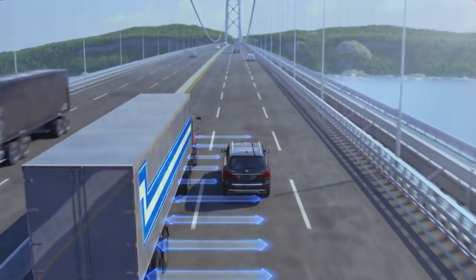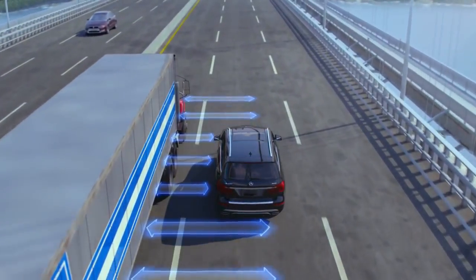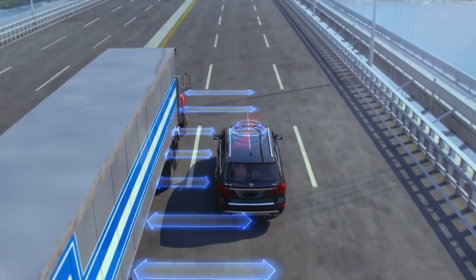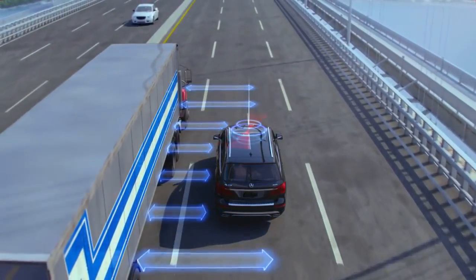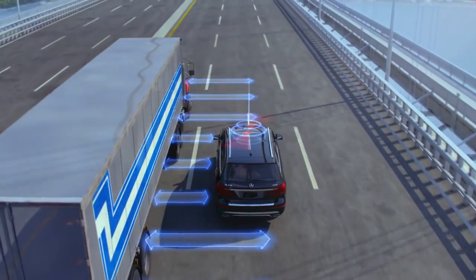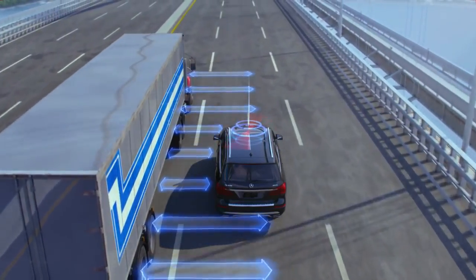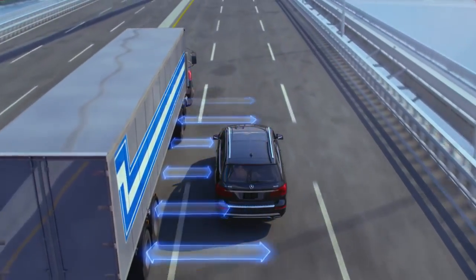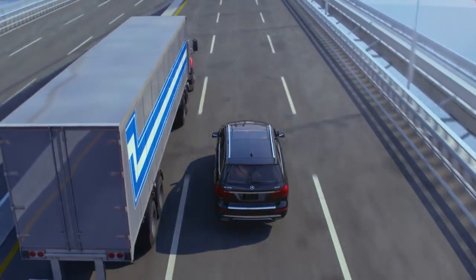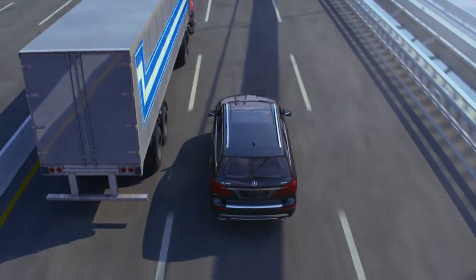Many of the systems already in a Mercedes-Benz can sense the effects of crosswinds. ESP, the Electronic Stability Program, continually monitors the driver's steering inputs, the lateral acceleration of the vehicle, and its rotation about its vertical axis. By using the same sensors that can detect a skid, the vehicle can sense the sudden motions caused by a strong crosswind.